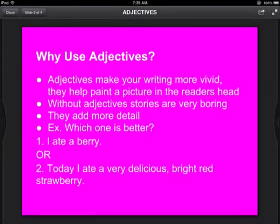Why use adjectives? Adjectives make your writing more vivid, and they help paint a picture in the reader's head. Without adjectives in your story, it'll be really boring — they add a lot more detail. For example: I ate a berry, versus today I ate a very delicious bright red strawberry. The second one is a lot more vivid and more interesting to read, because it has a lot of adjectives in it.